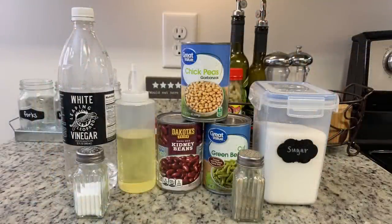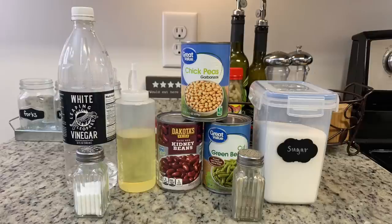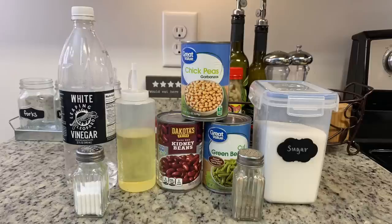Next I made a three bean salad. Normally when I make three bean salad for my husband, I just use a can of three bean salad — one can with three different kinds of beans — and then add some Italian dressing and a little garlic powder. But this time I wanted to try it from scratch, so here are the ingredients I used.